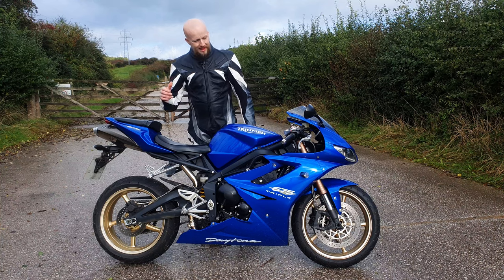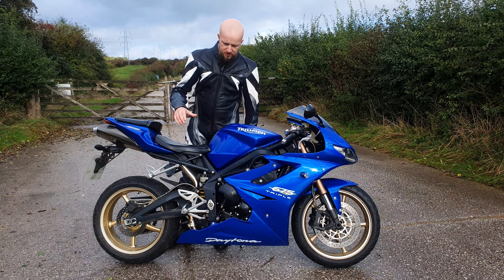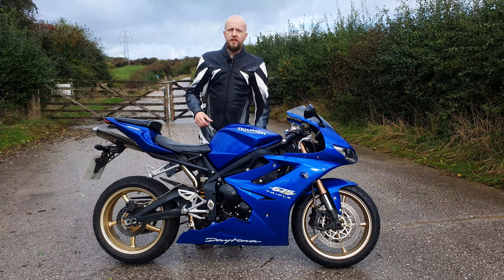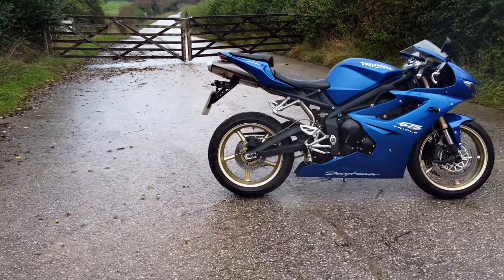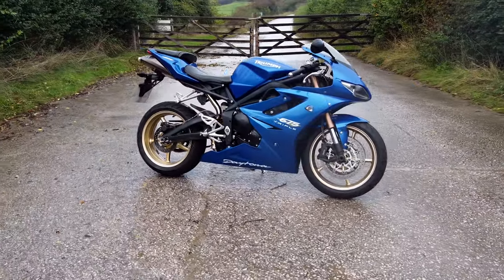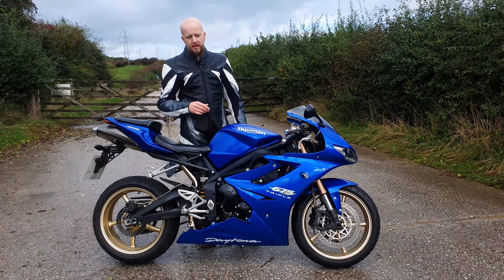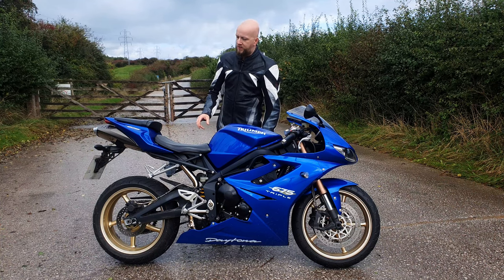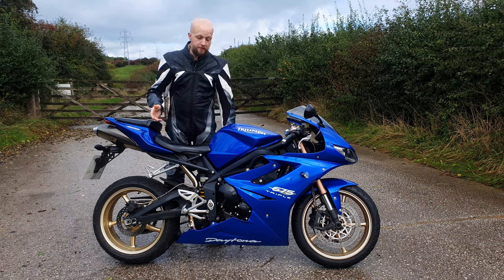The chassis is a heavily modified version of the original Daytona 600, with key changes made to the wheelbase, the tank, and the head angle. This new race-orientated chassis paired with the punchy 124 brake horsepower inline triple made the Daytona 675 an instant hit on the track and on the road. The Daytona remained mostly untouched until 2009 when over 50 small tweaks and improvements were made to the bike.